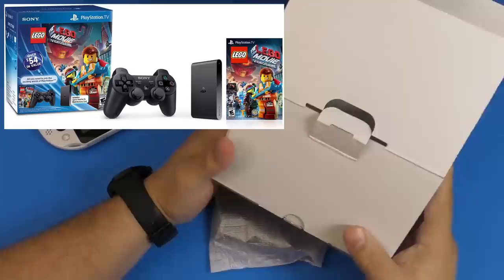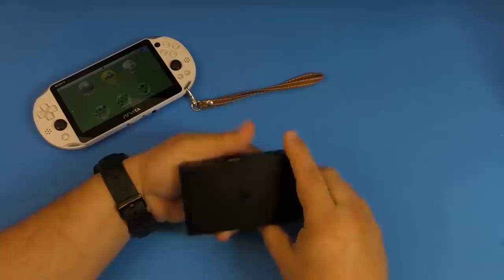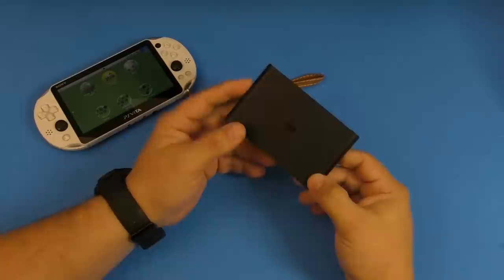Of course, this was also sold with the PlayStation 3 controller bundled. But this one right here was only the PlayStation Vita TV console. And this is how it looked — really cool, really nice and small. I really liked the form factor. It was really easy and simple.